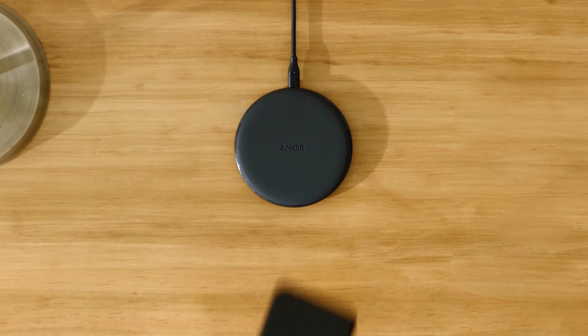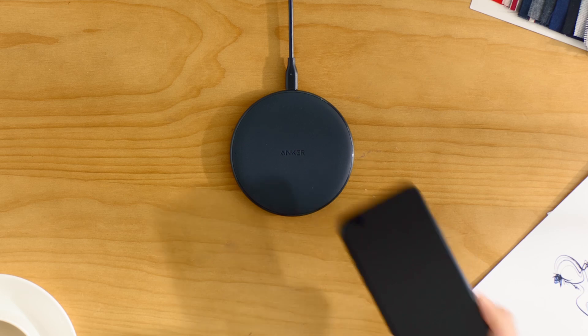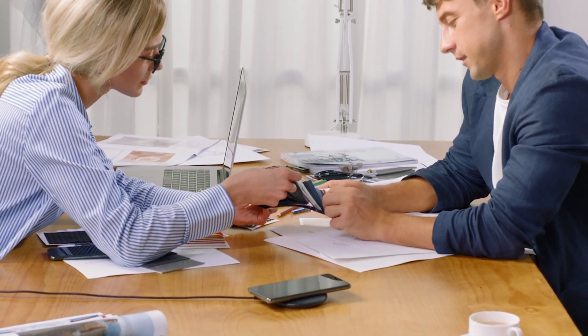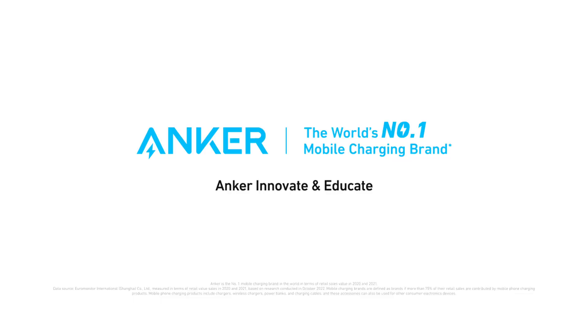Ultimately, the choice comes down to your personal preferences and priorities. Thanks for watching. Remember to hit the like button, subscribe, and leave a comment for more tech tips and guides. See you in the next video.